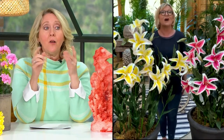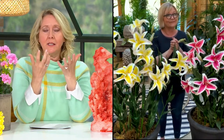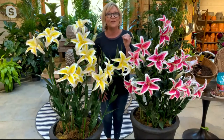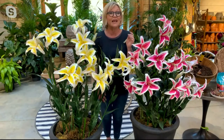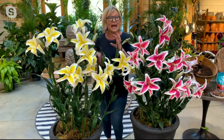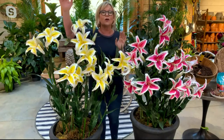When I think lilies, I think late May, early June — and they only stay for a couple of weeks. These love full sun but will also take part shade. They are going to bloom mid-summer for a few weeks.